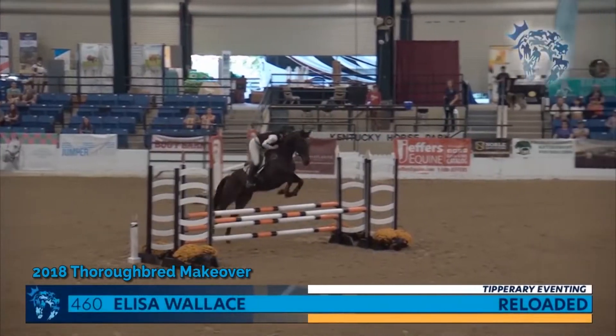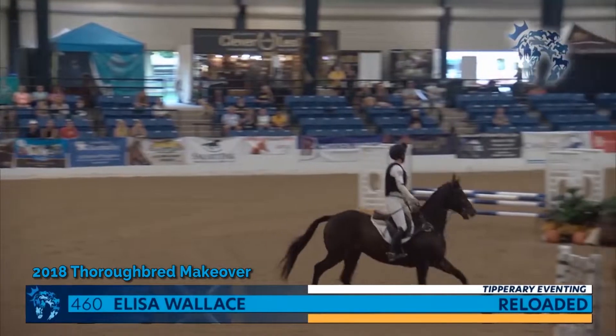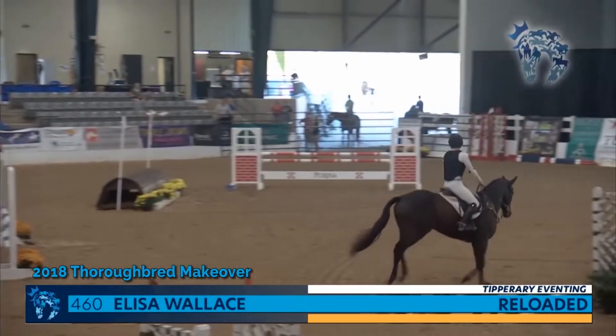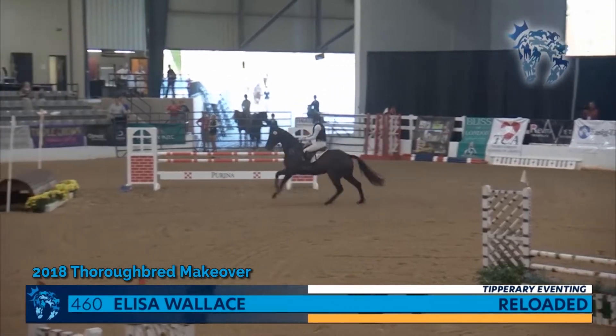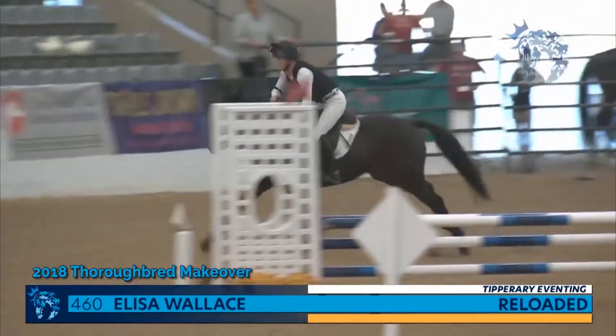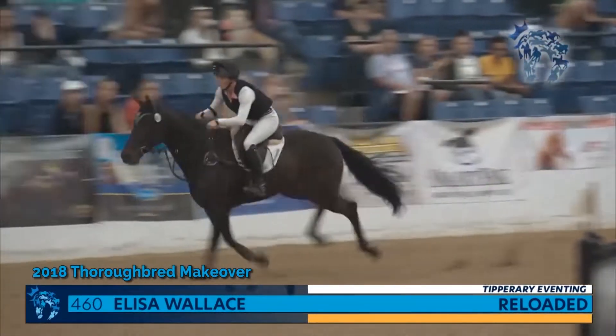Hi, my name is Elisa Wallace. I'm a five-star event rider, and I also train wild Mustangs. I was able to win the RRP last year with one of my horses, Reloaded, and so it's really great to be here this year. I'm really excited and proud of what the RRP does for the Thoroughbred horses.